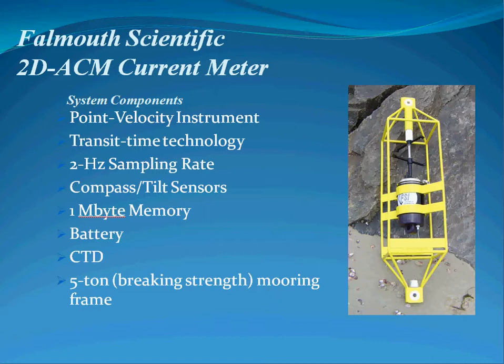This is a point velocity instrument that features transit time technology, samples at a 2 Hz sampling rate, includes compass and tilt sensors, has one megabyte of onboard memory, and a battery. This particular instrument has a CTD module on it for conductivity, temperature, depth, and calculated sound velocity and salinity measurements, and is included in a five-ton mooring frame.